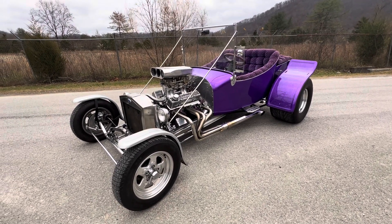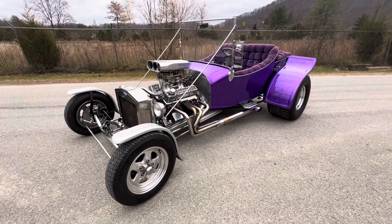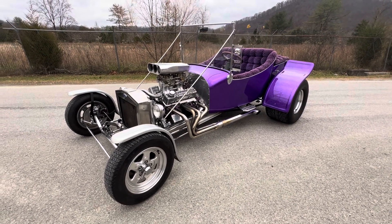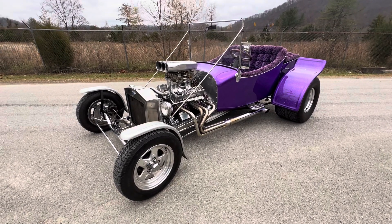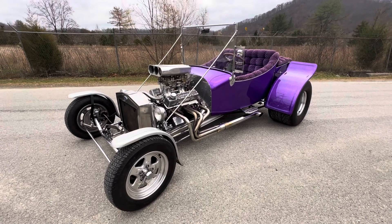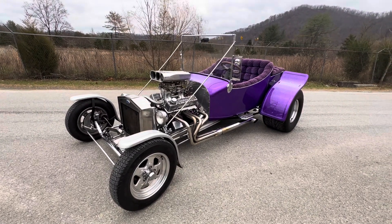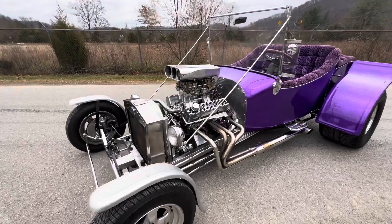Hey guys, it's Sean with Tim Short Classic Cars. Today I'm bringing you a walk around, not a ride and drive, because this is probably the worst day of the year so far to do a ride and drive of a car. I've got a '23 T-bucket that just came off the truck — it's a local trade that is tricked out.